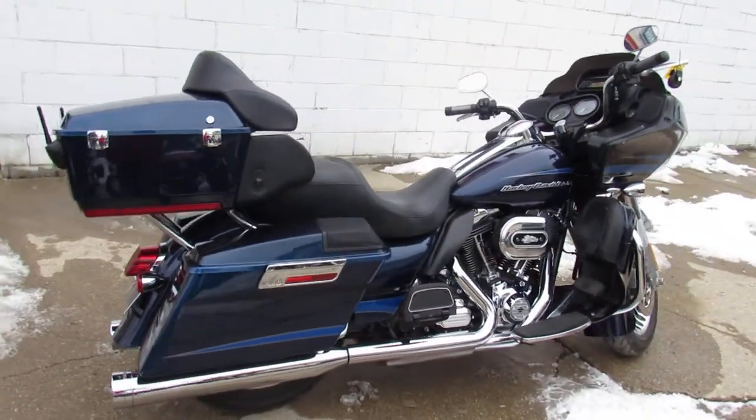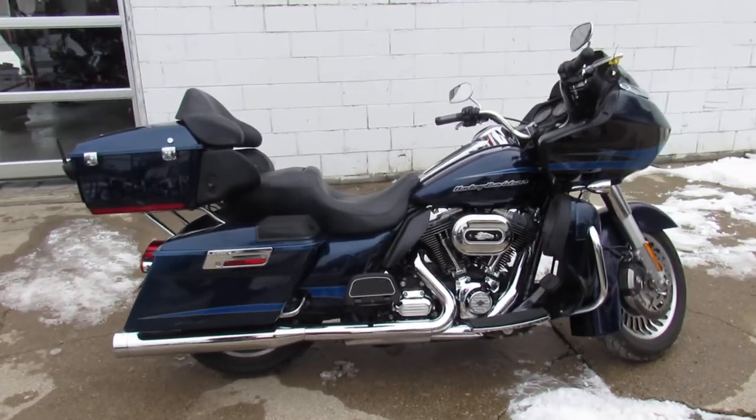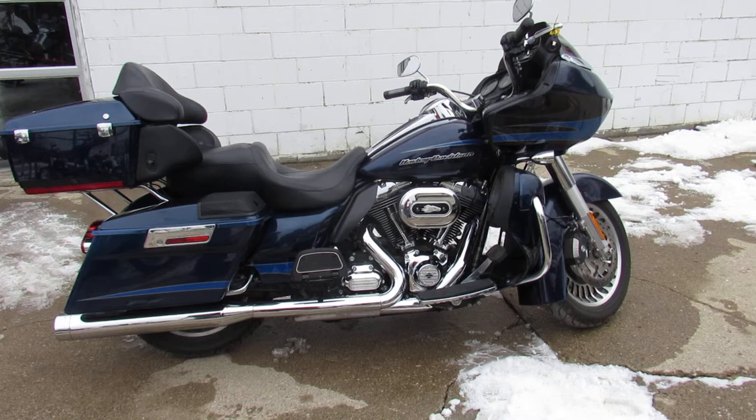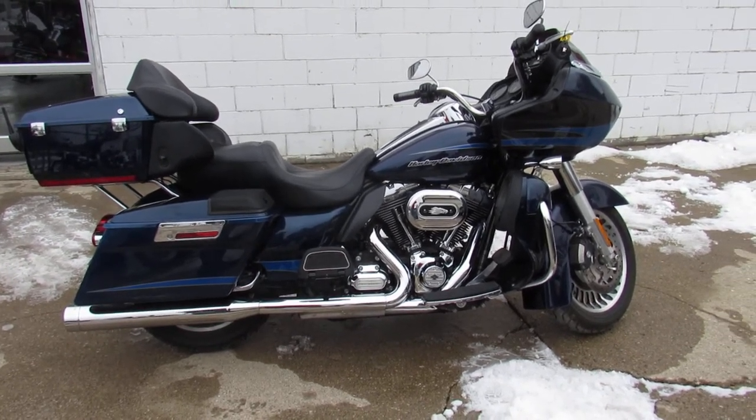Crank up the tunes and hit the open road. You guys can buy with confidence with that warranty available. It's Approval Power Sports — we got over 500 used bikes, out-of-state financing, nationwide shipping. Call today and you can ride today.